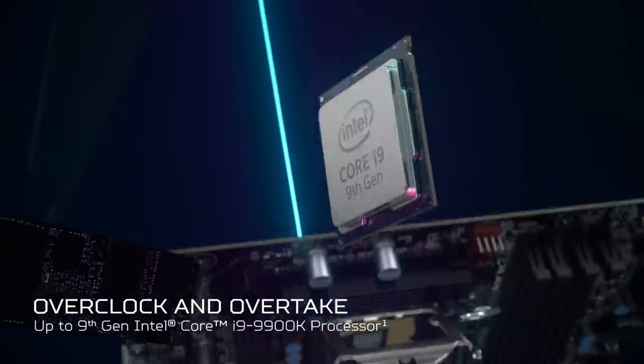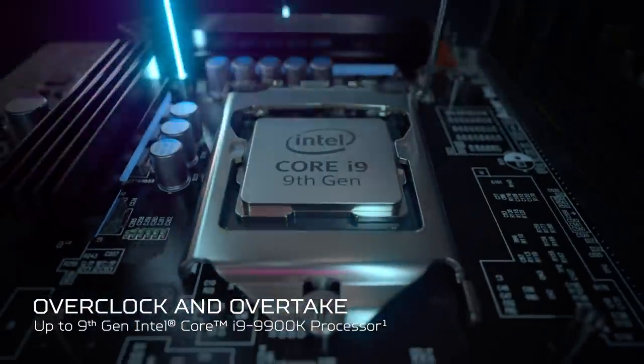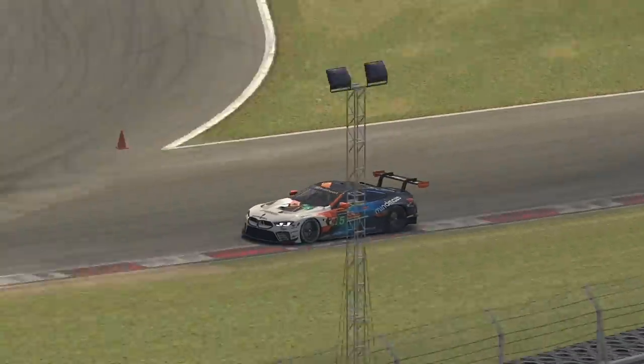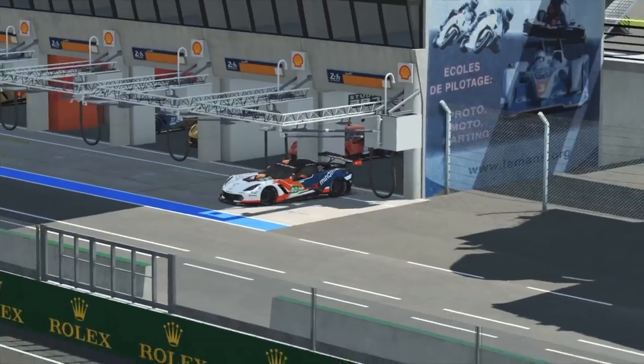The overclockable 9th gen Intel Core i9 processor gives you that extra boost no matter which grid. During races like 24 hours of Le Mans, you need a CPU that can handle big time calculations to make the car feel right, not just look right.